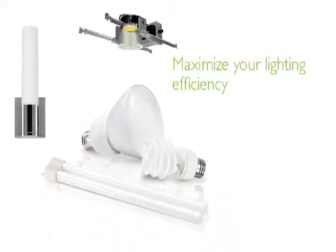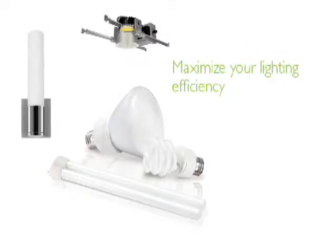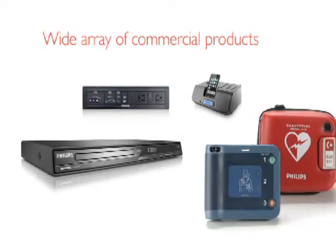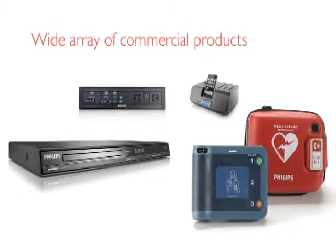We conduct energy audits to help you maximize your lighting efficiency and support your sustainability initiatives. We also provide a wide array of additional commercial products, from DVD players and iPod clock radios to connectivity panels and automated external defibrillators.